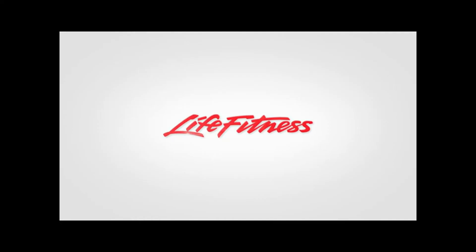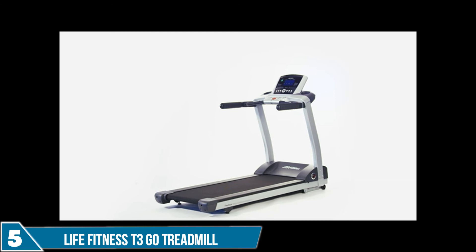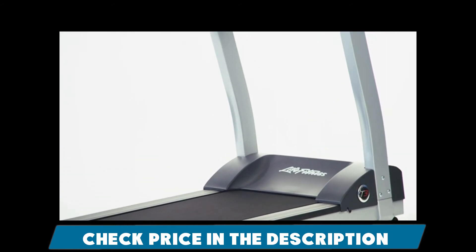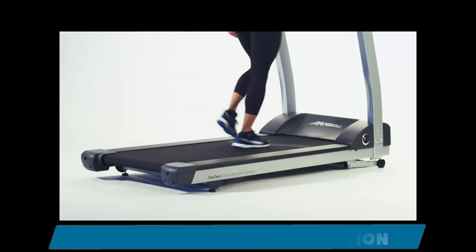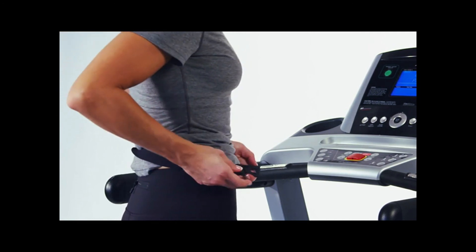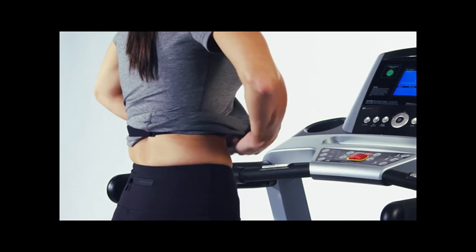Treadmills are the most popular piece of equipment in use today, and the Life Fitness T3 is perfect for the traditional user who wants the durability Life Fitness products are famous for. The most important feature of a treadmill is the running surface — the T3 has a wide, safe running surface that is 5 feet long and 20 inches wide. It features Life Fitness' patented FlexDeck technology, which reduces stress on your joints by up to 30%, decreasing the chance for injury. The T3 also features a contact heart rate monitor with adjustable chest strap for real-time feedback.